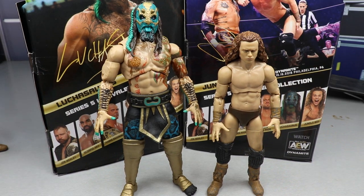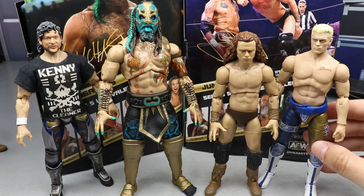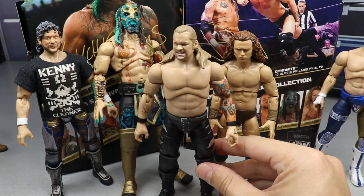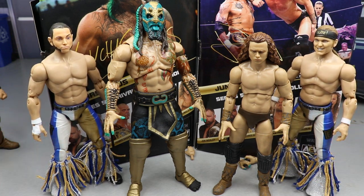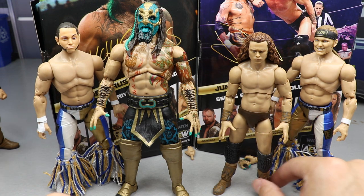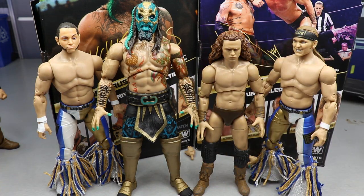For AEW figure comparisons — here are Luchasaurus and Jungle Boy, then Series 4 Kenny Omega in the running for best figure ever, Series 1B Cody to see how he scales, Jericho in there, and the Young Bucks next to Jurassic Express for a tag team comparison. If you want to relive a tag team match or do a pick-fed match, there's your comparison. They all look well together — no scaling issues. I don't think Luchasaurus reads as a giant; he fits in pretty well.